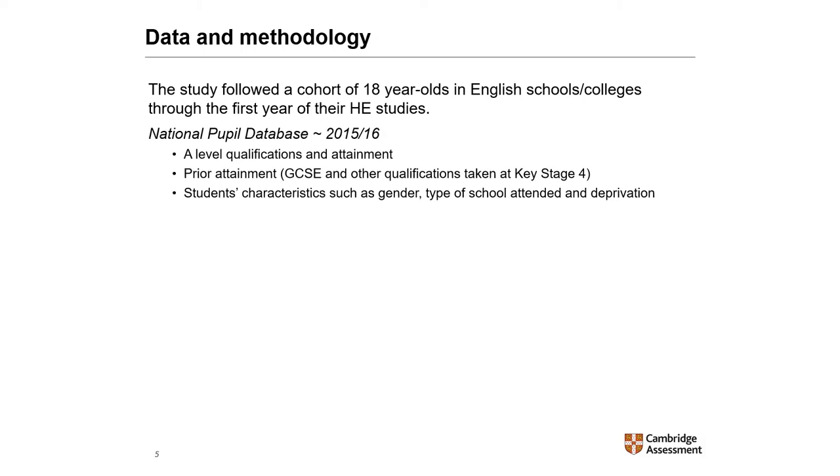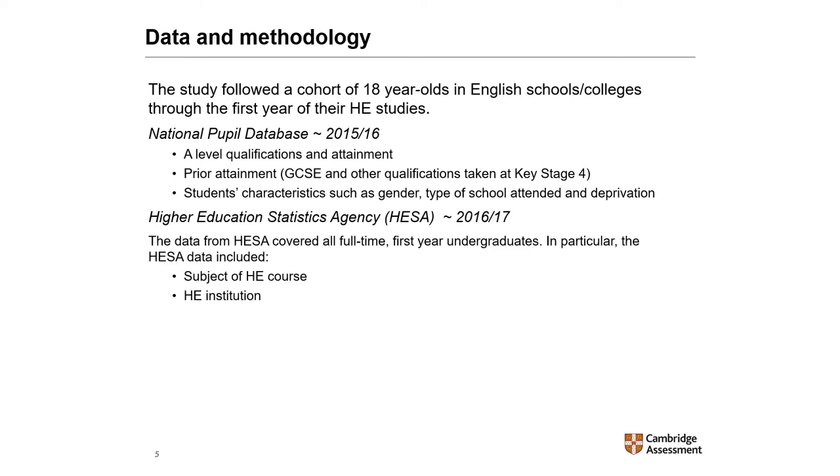We use data from two sources. The National Pupil Database, which has information on A-level qualifications and attainment, prior attainment — that is GCSE and other qualifications taken at Key Stage 4 — and also information about students' characteristics such as gender, type of school attended, and deprivation. We also use data from the Higher Education Statistics Agency. The HESA data cover all full-time first-year undergraduates and were linked to the NPD, and included the subjects of the higher education course and the higher education institution.